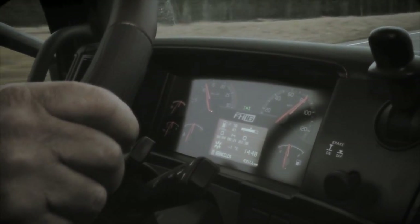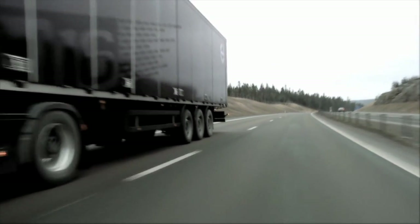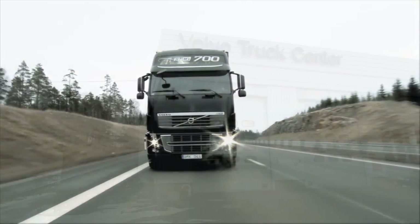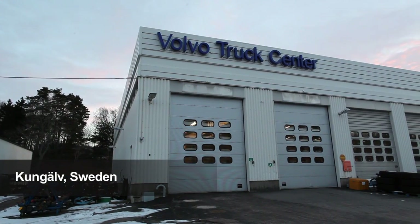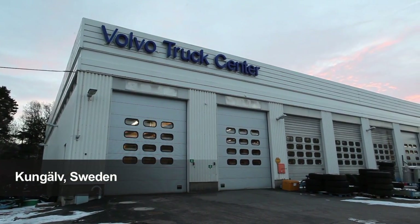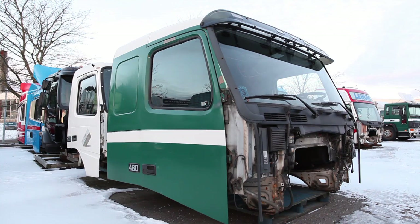As much as one-third of the total weight of a new Volvo truck is accounted for by recycled material. The Volvo Truck Centre in Kunjalf in Sweden is one of the workshops at which old trucks are dismantled for recycling.